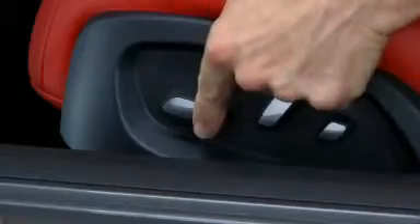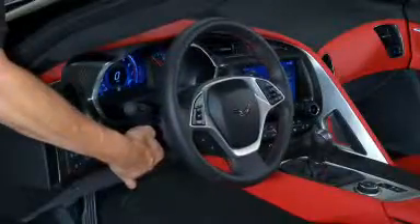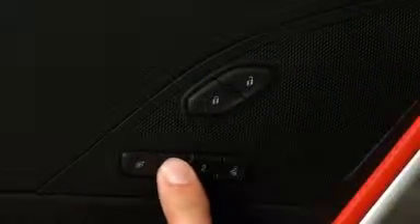To set the memory position, adjust the driver's seat, outside mirrors, and steering wheel to the desired positions. Then press and release the set button, and press and hold button one or two until two beeps sound.